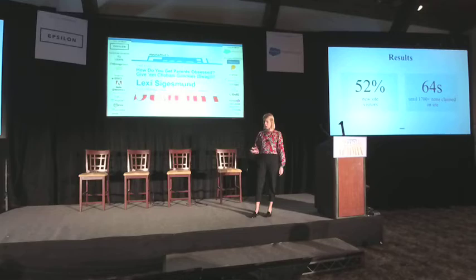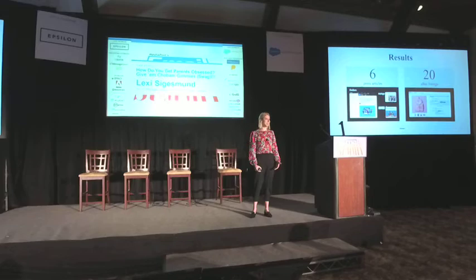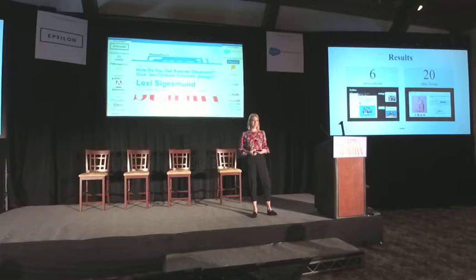Another favorite stat of mine: 64 seconds. Across the 14 days, these items were claimed literally in seconds — just over a minute. 1,700-plus items claimed in 64 seconds, so there was clearly demand for these products. We also received six press articles from trade and consumer publications — picked up by Forbes, AdAge, and AdWeek — and there were 20 eBay listings from people who felt these items were cool enough to resell.